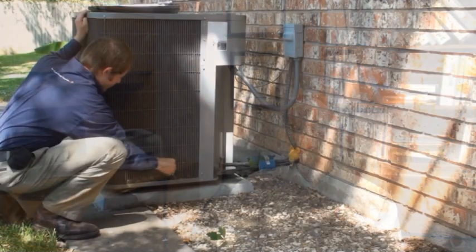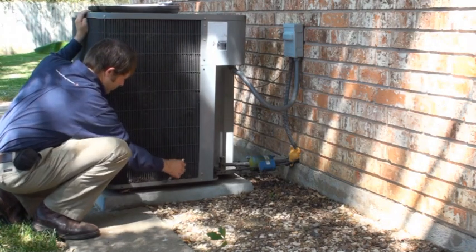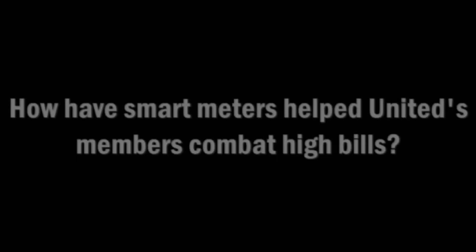By having this daily information and other data, we can help members find out where the most energy usage is coming from, whether it be from their HVAC system or some other appliance in the home. A couple of things we've been able to do with our smart metering technology is to identify things like stuck heating elements in HVAC systems and well pumps that have operated continuously instead of cycling. And these are just two examples of how our smart metering technology has been able to help our members.